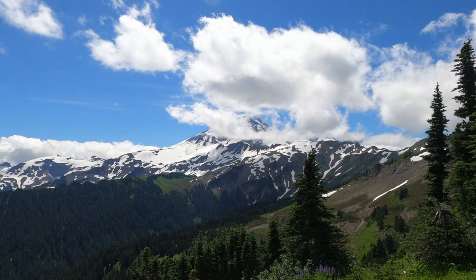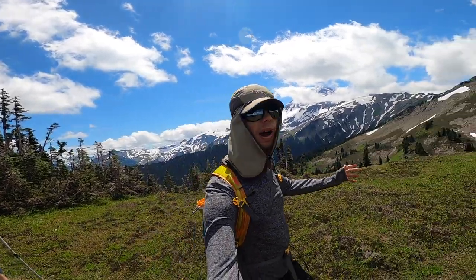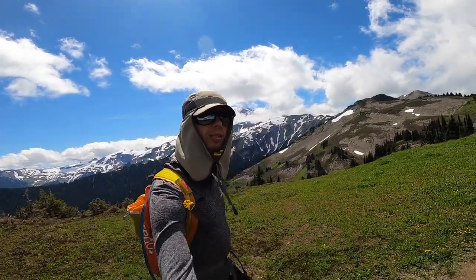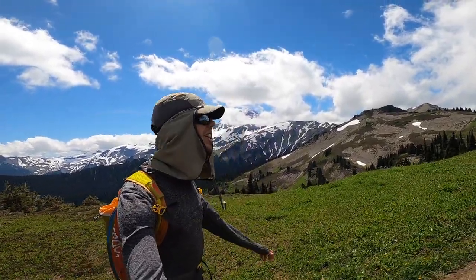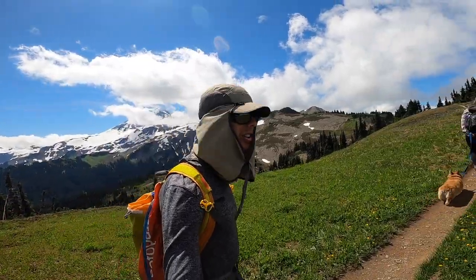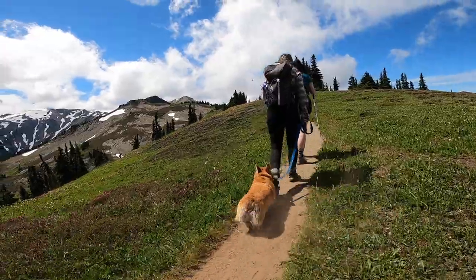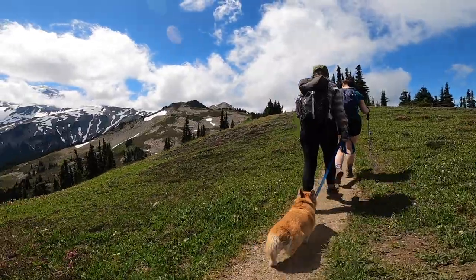Now we are really up on the ridgeline — awesome alpine meadows again, and Mount Baker right there with just a few more clouds in the way but we can still see a lot of the top. Super cool hike right here, mostly flat. This is awesome — not too much work for a lot of reward.